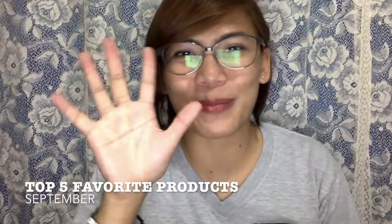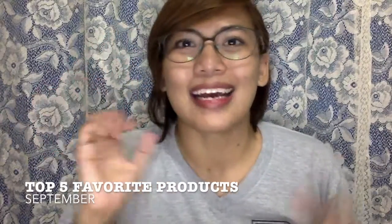YOLO! Welcome back to my channel! And again, we're here for the Top 5 favorite products of the month! It's now September!